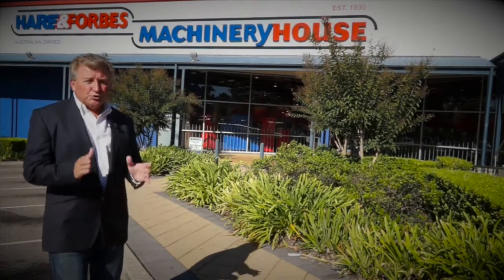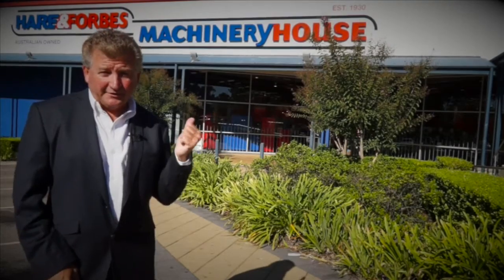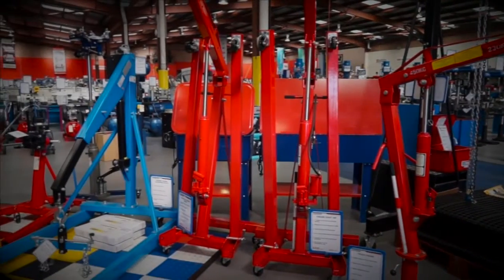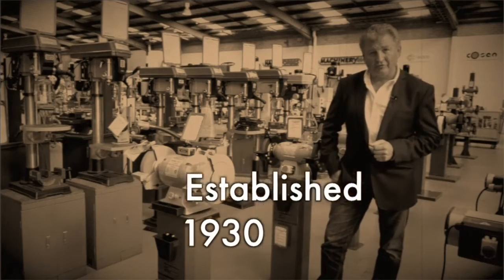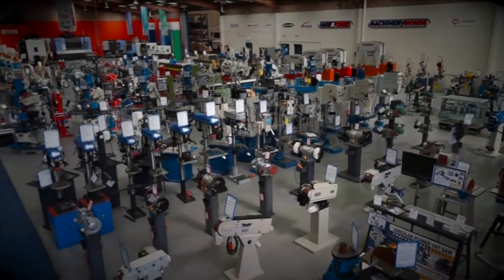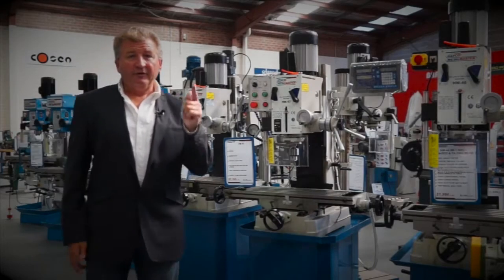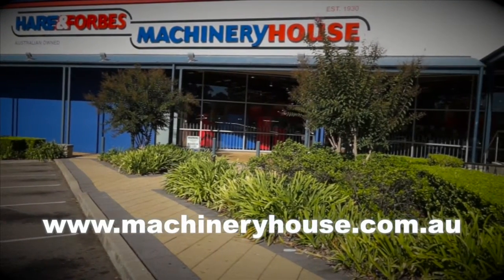If you need a new piece of equipment for your workshop, you need Hare and Forbes Machinery House. From a garage jack through to a lathe, Hare and Forbes has the range. Hare and Forbes Machinery House are Australian-owned, established since 1930. Friendly, helpful staff and you can buy from anywhere online at machineryhouse.com.au. Find your closest store at machineryhouse.com.au.